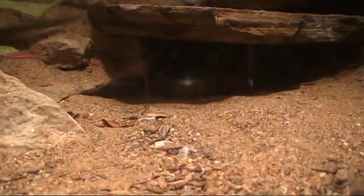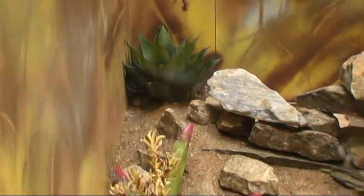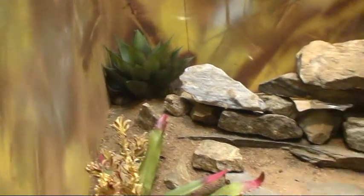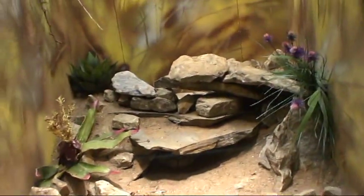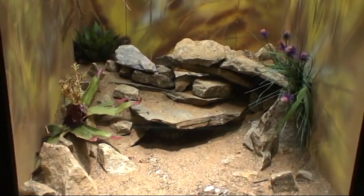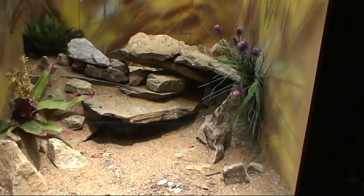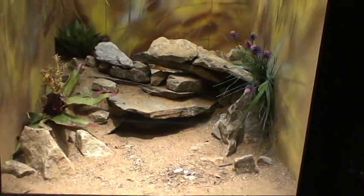There's a mottled rock rattlesnake under there, and there's a black tail in the back underneath that agave. Look at their vivariums — these are cream of the crop vivariums at a zoological park. Just perfect. Great habitat for the animal, very pleasing to the visitor's eye. Hats off to the guys here.